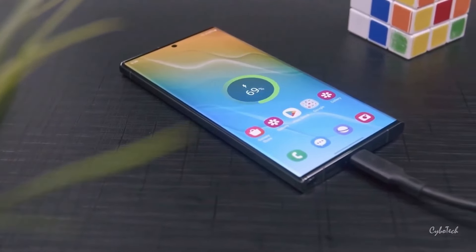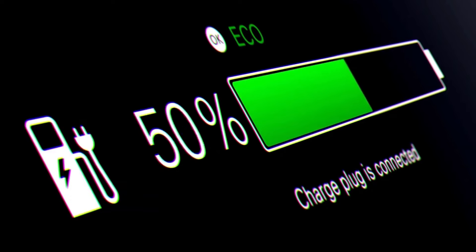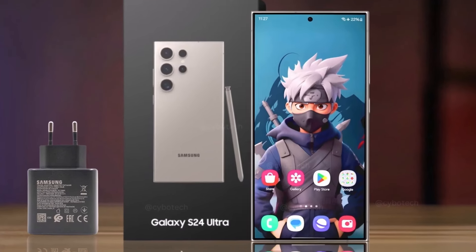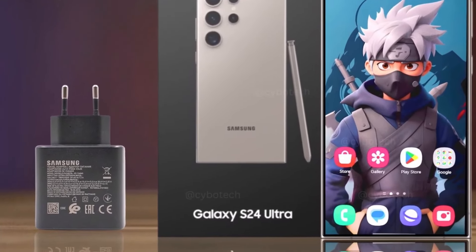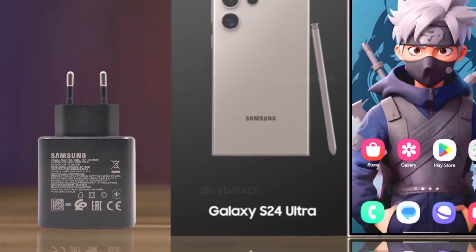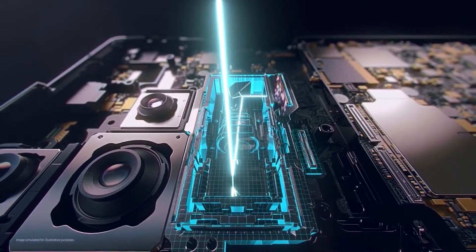Battery life and charging. The 5,000mAh battery of the S24 Ultra is designed to keep up with the demands of modern life. It supports fast charging with a 45W wired charger, 20W wireless charging, and even reverse wireless charging. This flexibility means that not only can you quickly charge your phone, but you can also lend a helping hand to your other devices when they're running low on power.